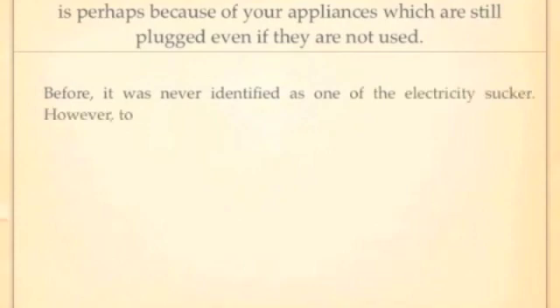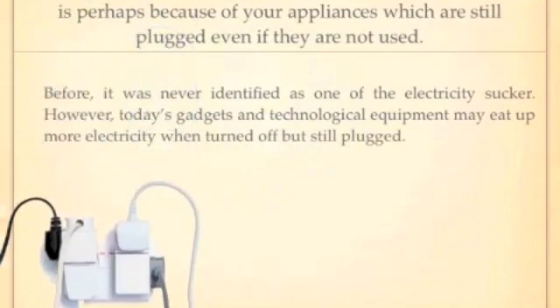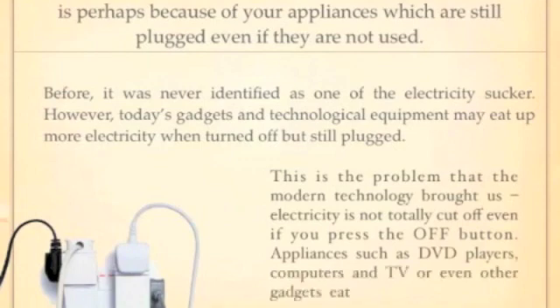In the past, this was not identified as an electricity consumer. However, today's gadgets and technological equipment may eat up more electricity when turned off but still plugged in. This is the problem that modern technology has brought us. Electricity usage is not totally cut off even if you press the off button.